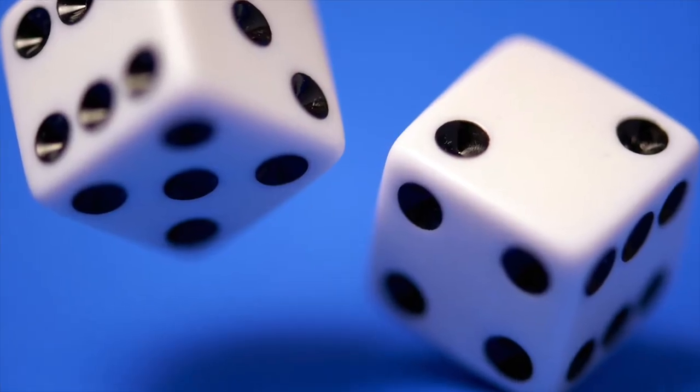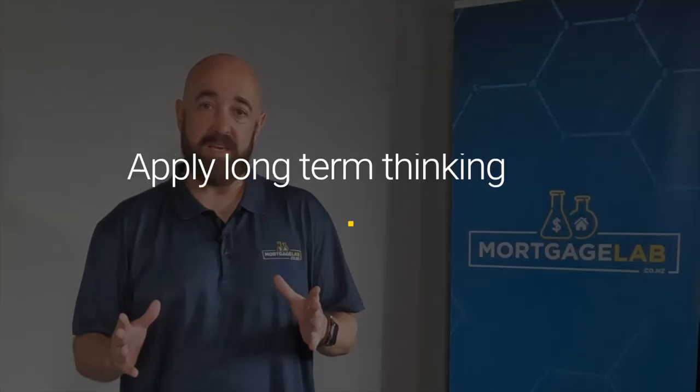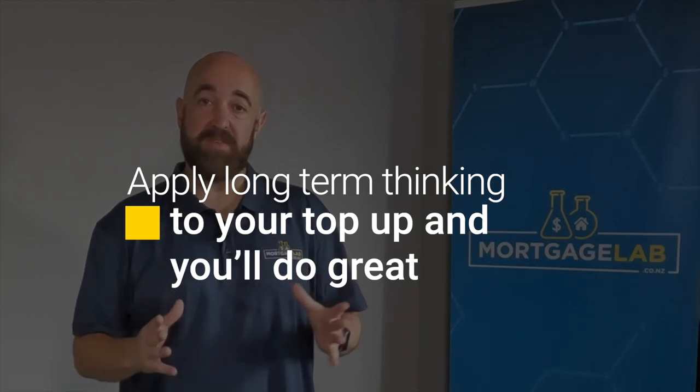So, how can you improve your chances of getting your top-up application approved? No surprise here — you can use a mortgage broker. They will make sure your application is in order and that you've provided any supporting information the bank will require. They'll be able to give you an indication of the likelihood of your application being approved and advise of any action you may need to take to make your situation more attractive to the bank. There you have it. Top-ups aren't to be taken lightly, but can be great in certain circumstances. Apply long-term thinking to your decision-making and you won't go wrong. If you want to know more or are looking for advice specific to your circumstances, don't hesitate to get in touch. Talk to you soon.